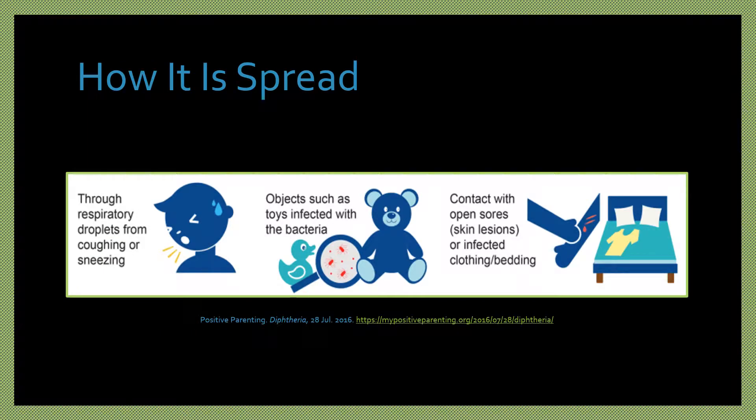Diphtheria is spread through respiratory droplets from the mouth, nose, and throat through coughing or sneezing. It can also be spread from touching an infected surface or wound and then touching the mouth or nose.